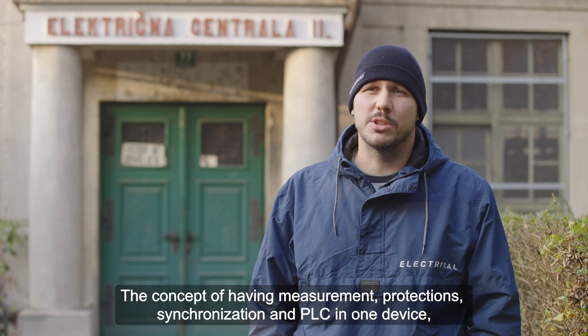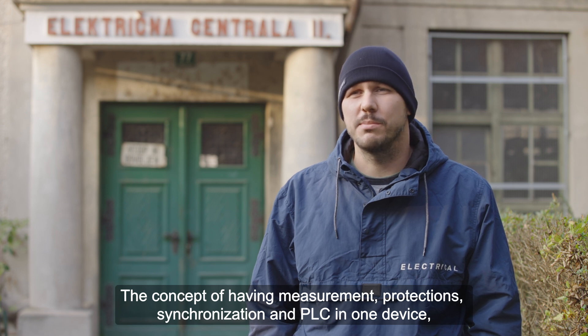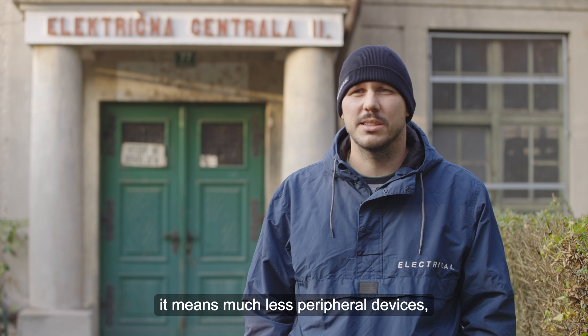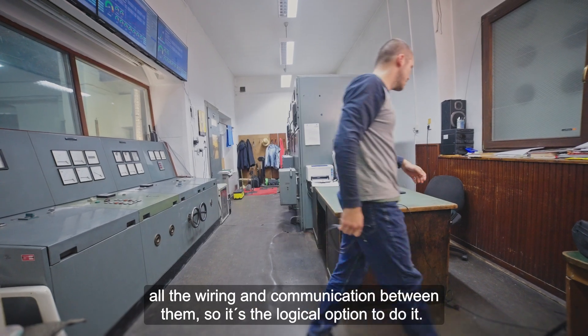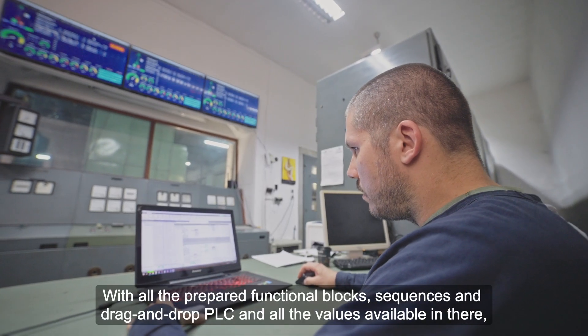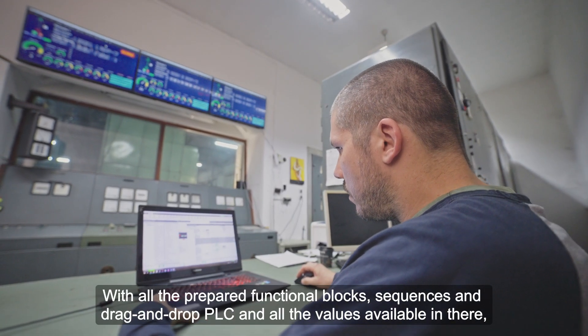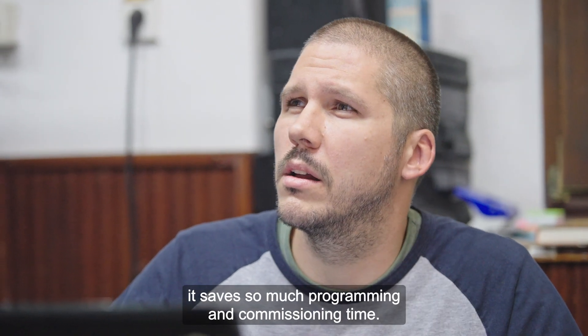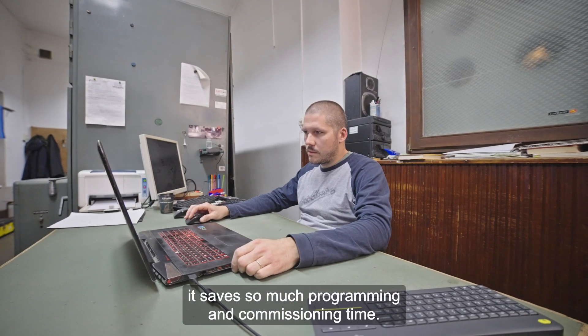The concept of having measurement, protections, synchronization and PLC in one device means much less peripheral devices, all the wiring and communication between them, so it's the logical option to do it. With all the prepared functional blocks, sequences and drag-and-drop PLC and all the values available in there, it saves so much programming and commissioning time.